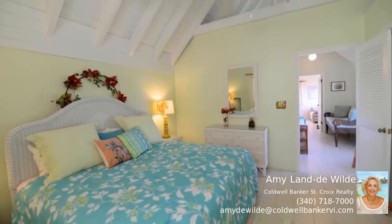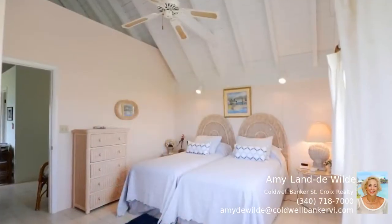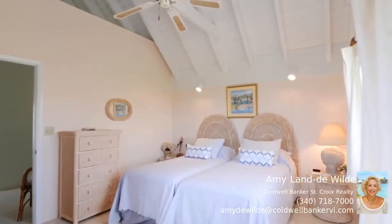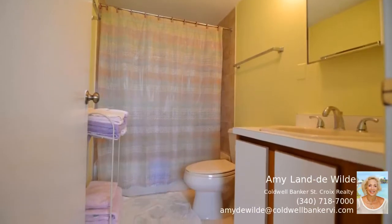There's a natural flow between the kitchen, dining area, living area, and outdoor living space, and the kitchen has plenty of storage and counter space. This is a beautifully maintained condo in a very private community.